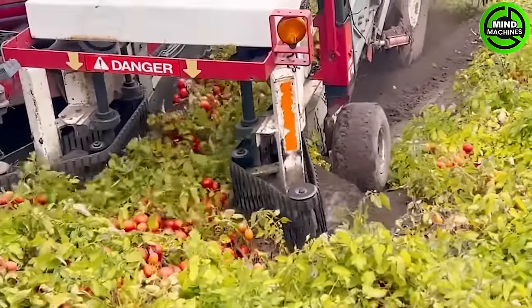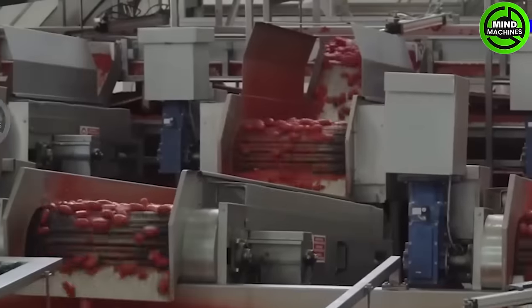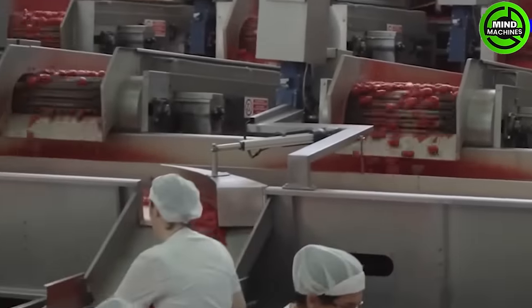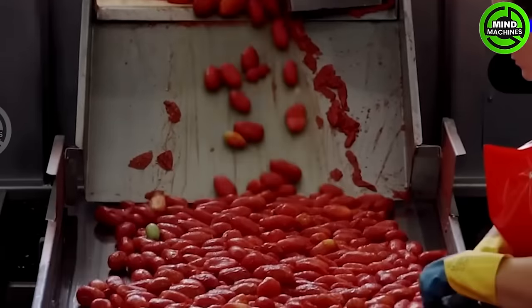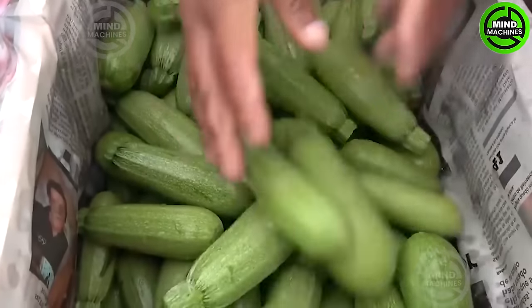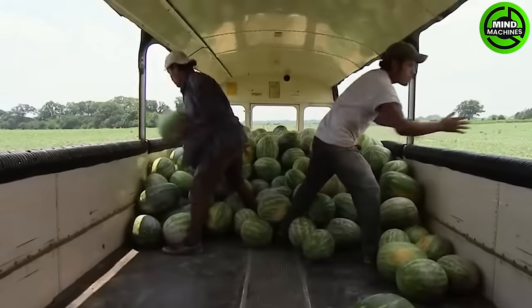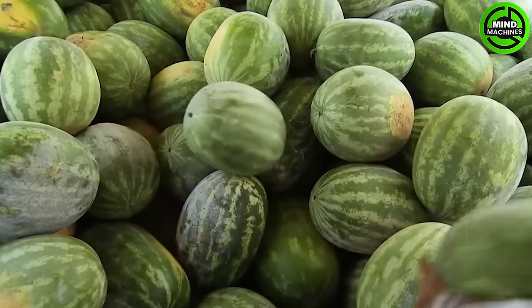Step into the realm of mine machines, where we explore the latest advancements in agricultural machinery that stand at the forefront of innovation. Are you ready to dive into the future of farming and witness the transformative technology reshaping the way we cultivate our food? Get ready for an exhilarating journey into the realm of agricultural innovation. Join us as we embark on this exciting exploration.